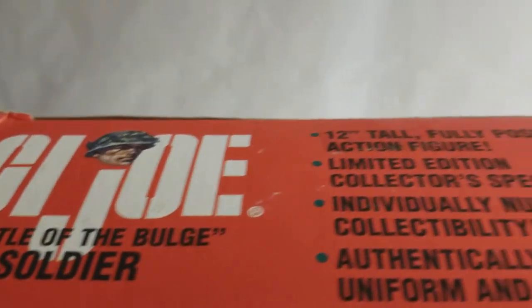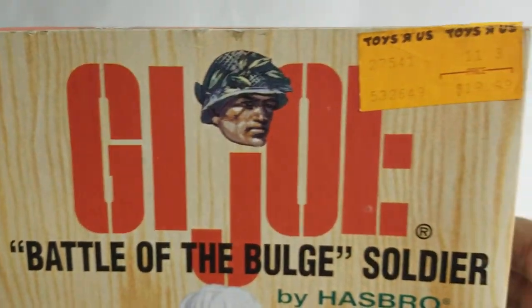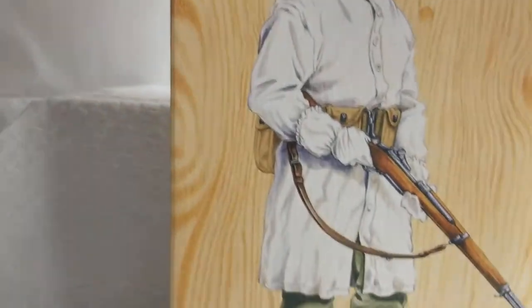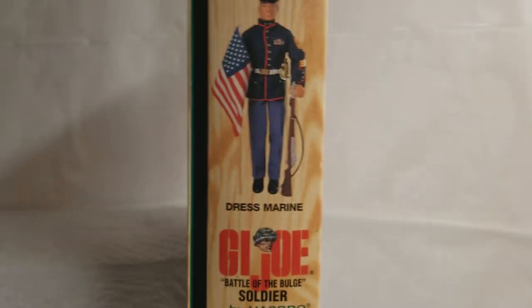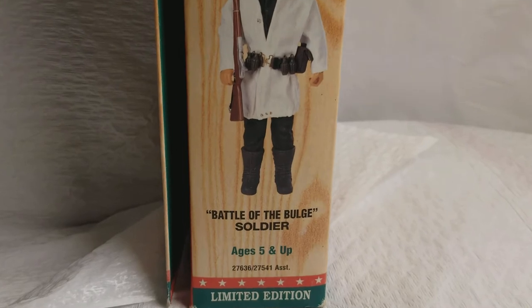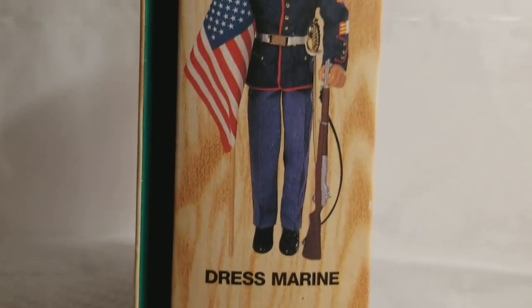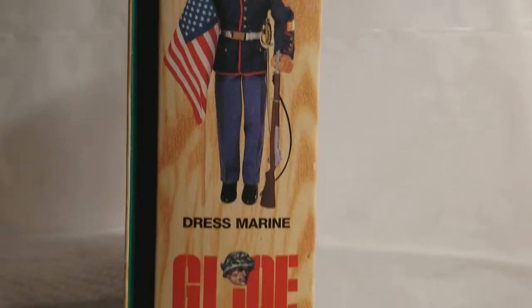Let's take a look at the top of the box here — beautiful box. Ethan Cole wanted to know if we had this guy, and yeah, we got him. He was in our archives. Here's a side shot of the box. It's got the fifth panel, and I love the fifth panel because it really protects the window box.